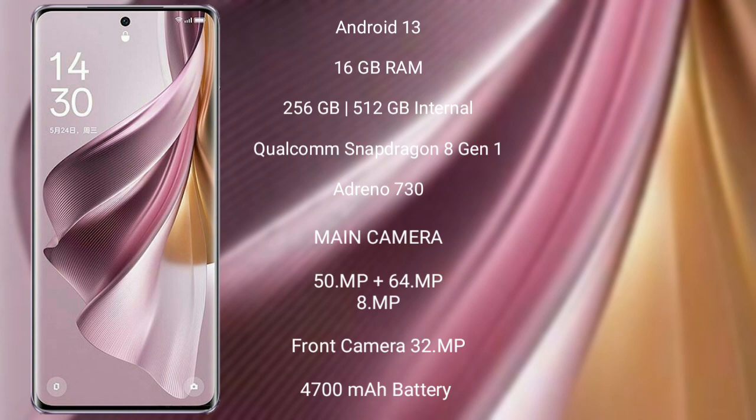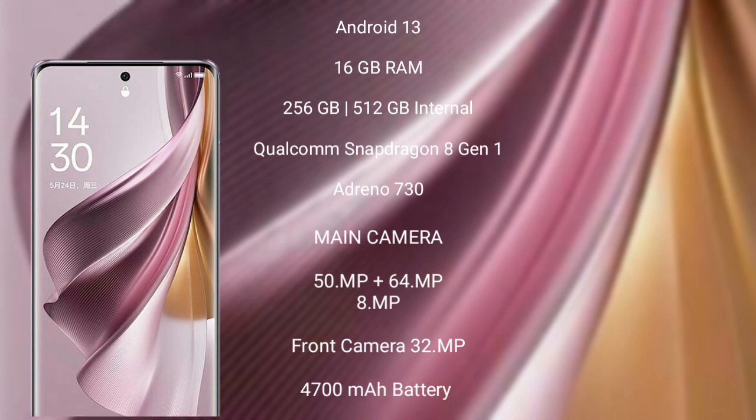OPPO Reno 10 Pro Plus features a triple rear camera setup of 50MP plus 64MP plus 8MP, and a 32MP front camera. It is backed by a 4700mAh battery with 100W fast charging support.